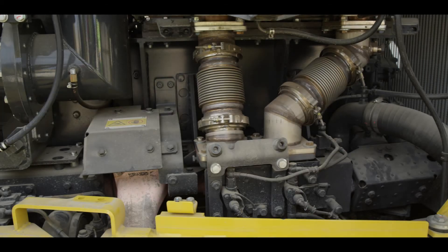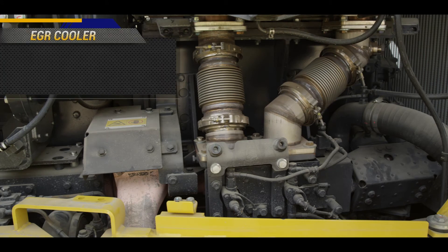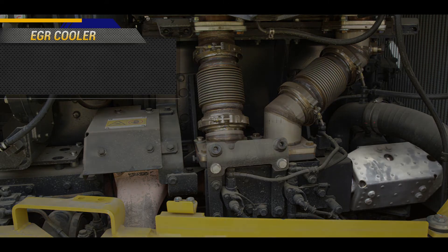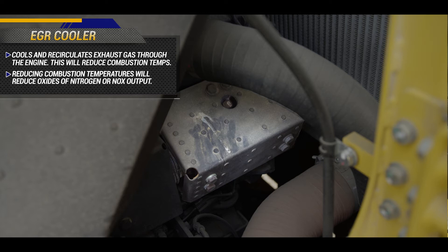Tier 4 final engines utilize a process called exhaust gas recirculation. The exhaust gas recirculation cooler, otherwise known as the EGR cooler, can be found on the front of the engine. The purpose of this device is to cool and recirculate exhaust gas through the engine. This will reduce combustion temperatures, which in turn will reduce emissions.